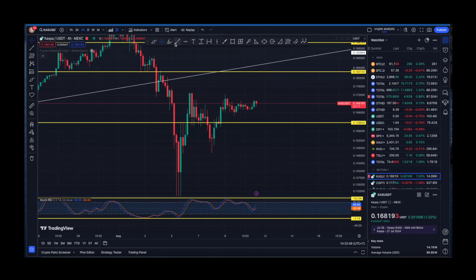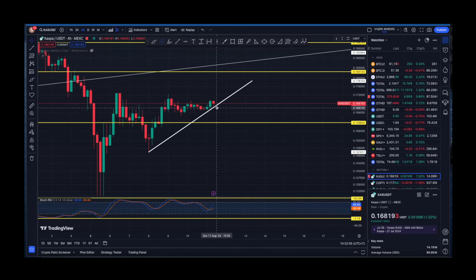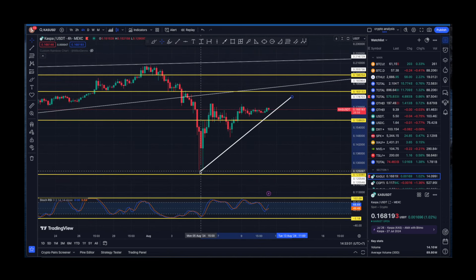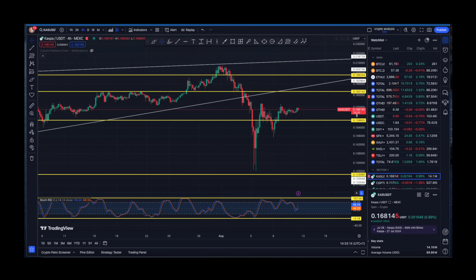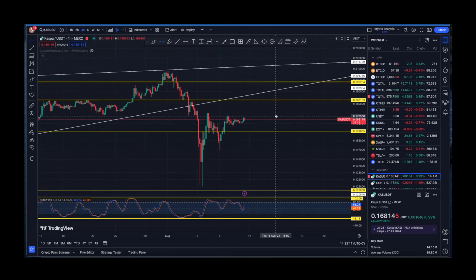On the four-hour timeframe, we do have an upward move for Kaspa, as mentioned in every single recent video. We are still being supported by this upward trend line — no matter how you cut it, we are being supported either from this wick or that one. What we really want to see on the four-hour and daily timeframe is a break above the resistance level at 18 cents, which would be a much better sign for Kaspa. The Stochastic RSI on the four-hour is showing a move towards the upside.